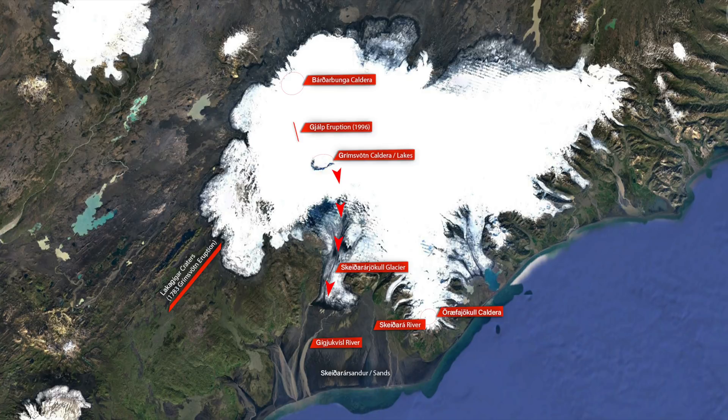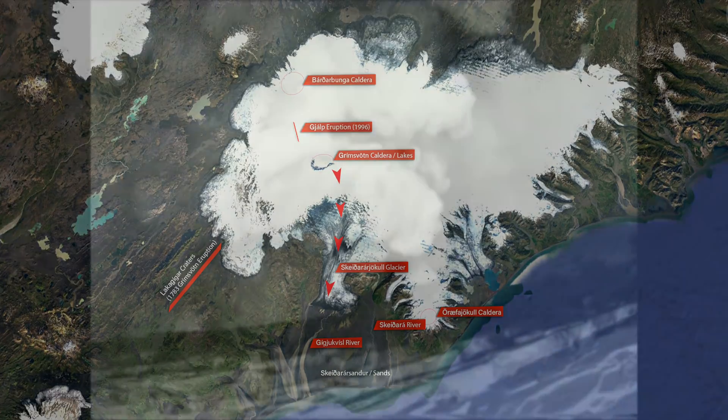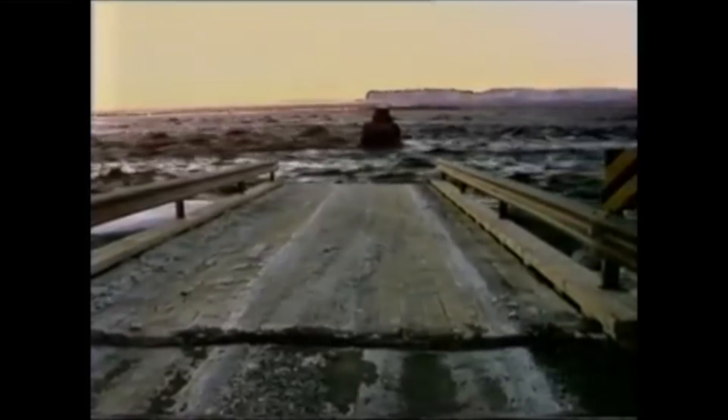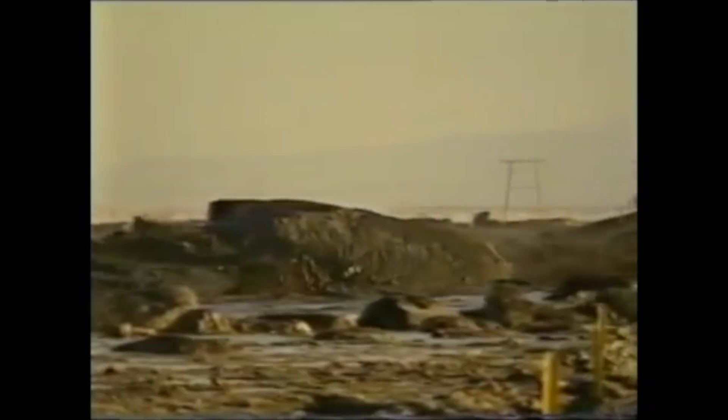The meltwater from that eruption drained into subglacial channels and accumulated by the Grímsvötn lakes. Five weeks after the eruption started, a huge flood swept away part of the large Skeiðarár bridge, and the Gíðarárár bridge was swept away completely.